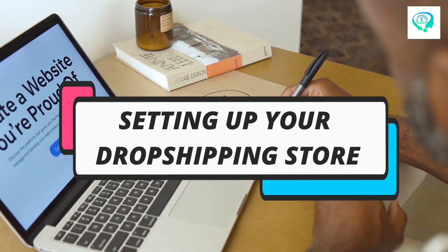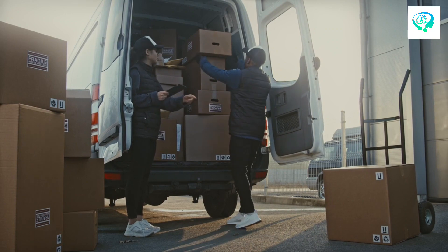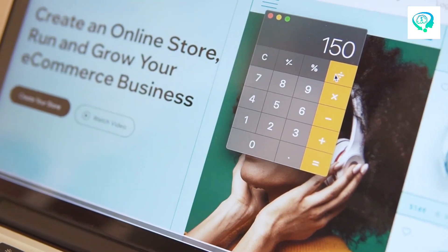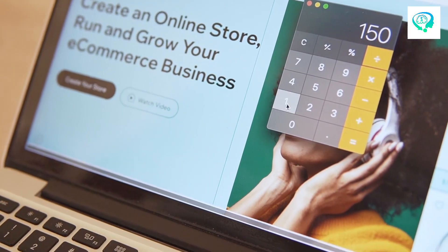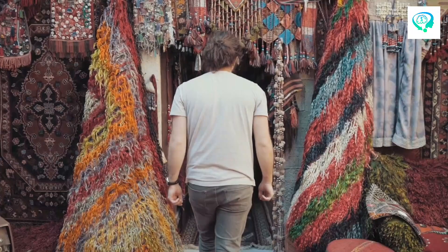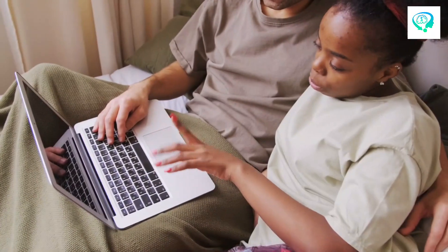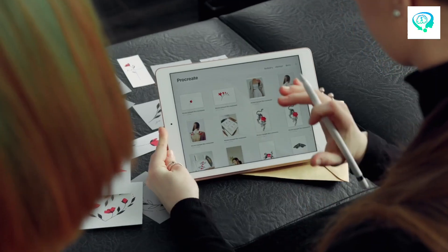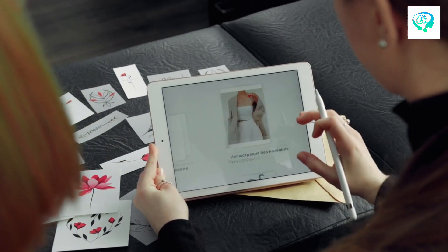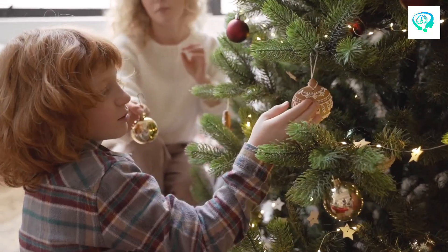Number 2: Setting Up Your Dropshipping Store. Choosing a specific area you're passionate about and finding a trustworthy supplier is just the start. Now comes the exciting part — setting up your dropshipping store. It's like opening a brand new shop where you get to showcase and sell the things you love. Think of it as creating your very own corner in a bustling marketplace. You'll need to design the layout, select the products to display, and make everything look inviting for your customers.